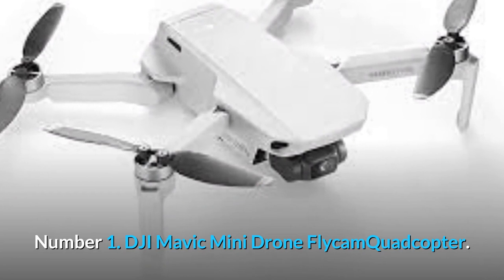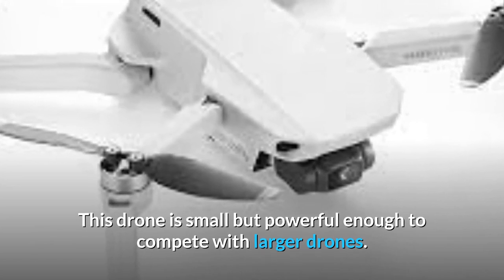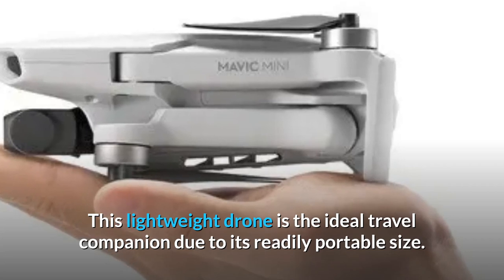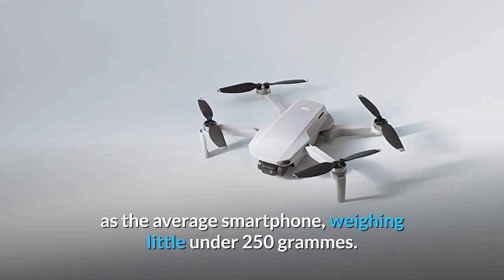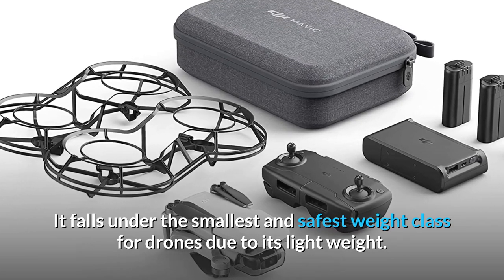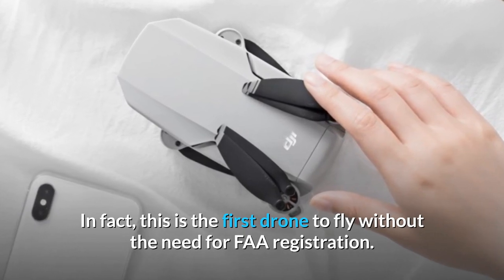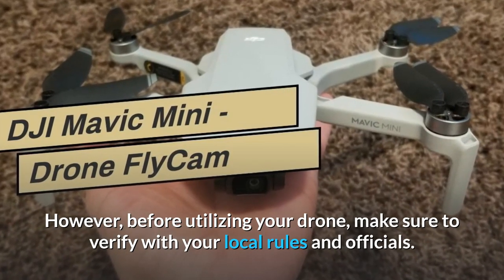Number 1: DJI Mavic Mini Drone Flycam Quadcopter. This drone is small but powerful enough to compete with larger drones. The DJI Mavic Mini has superior sensors that enable it to hover perfectly. This lightweight drone is the ideal travel companion due to its readily portable size, weighing just under 250 grams — nearly the same weight as the average smartphone. It falls under the smallest and safest weight class for drones, and may be exempt from certain limitations and laws in some countries. In fact, this is the first drone to fly without the need for FAA registration. However, before utilizing your drone, make sure to verify with your local rules and officials.